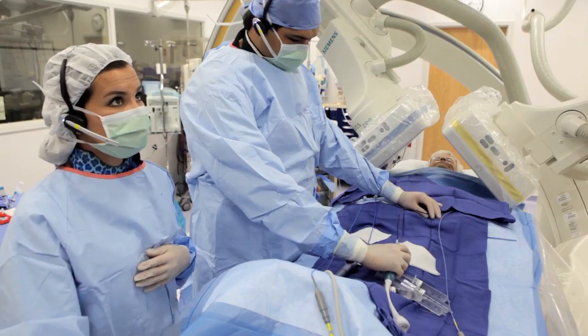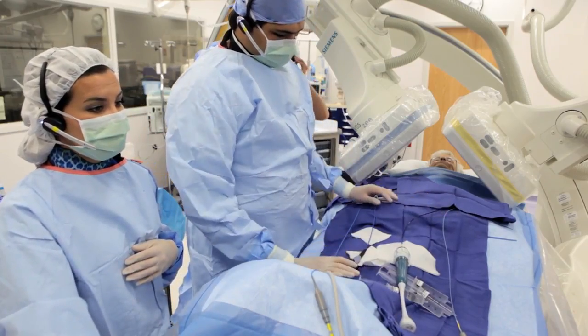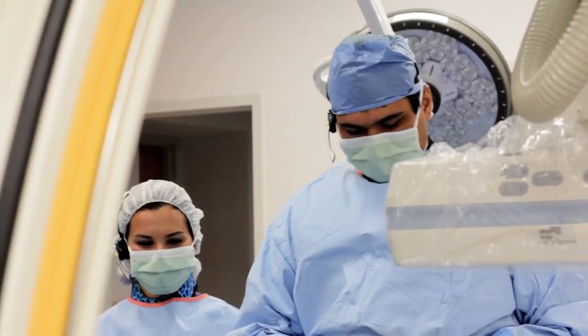I'm Daniel Correa. I'm an electrophysiologist or electrician of the heart at Prairie Cardiovascular in Carbondale. We started doing ablation procedures at Memorial Hospital about a year ago and we've performed over a hundred of those procedures so far. We work concentrating primarily on the electrical issues that can give rise to abnormal heart rhythms, fast or slow heart rhythms.